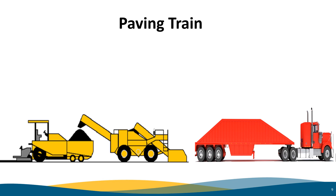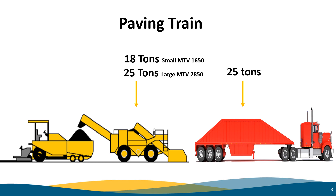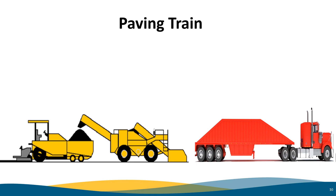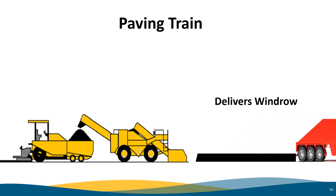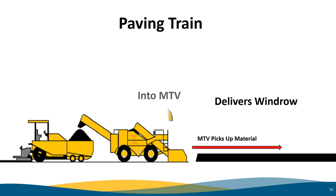A typical belly dump can hold around 25 tons. A smaller model MTV, like the 1650, can hold 18 tons, while the larger models, such as the 2850, can hold up to 25 tons. Most large mainline pavers hold around 8 tons in their hopper. So you can understand how the MTV provides surge storage of hot mix material to provide uniform and consistent paving. The material is delivered into a windrow from the truck, the MTV picks up the material and places it into its hopper, then the material is conveyed into the paver, and finally the paver lays the new roadway.